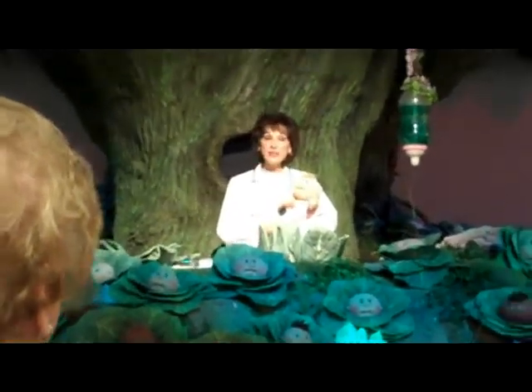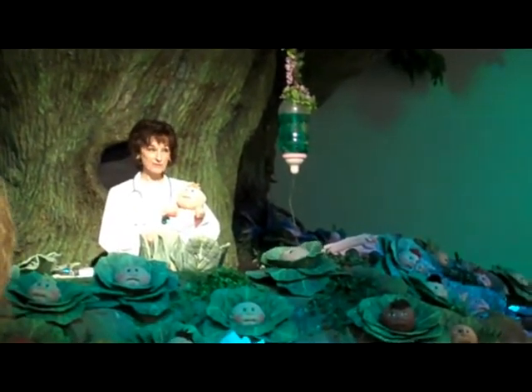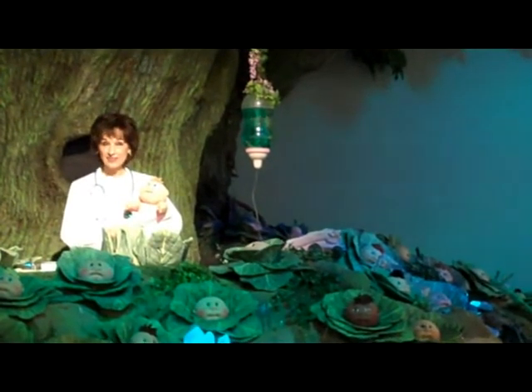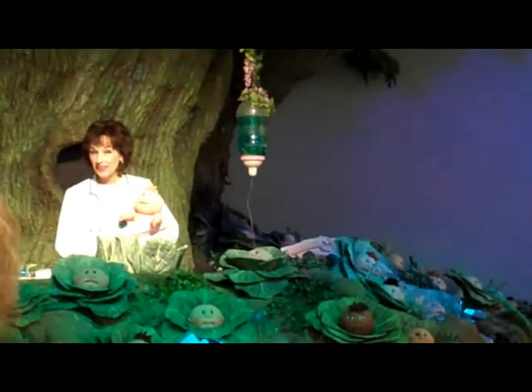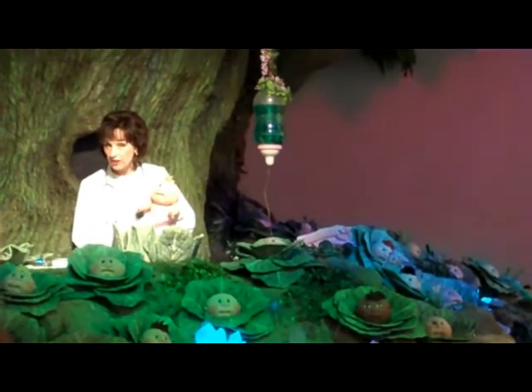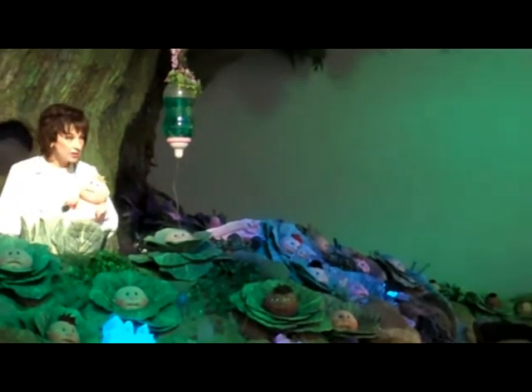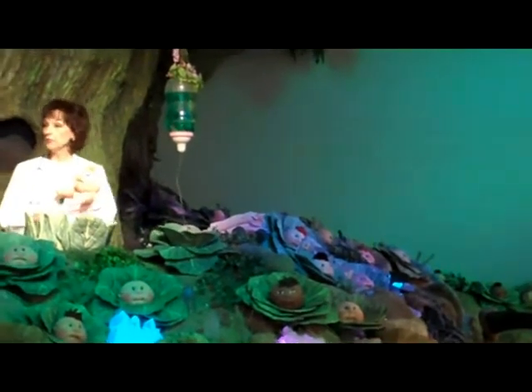Now, if you have a name for the baby girl, please raise your hand. Virginia... Sarah... Ginger. Does anybody have a middle name? Kenimer. Okay, Sarah Kenimer will be her name.